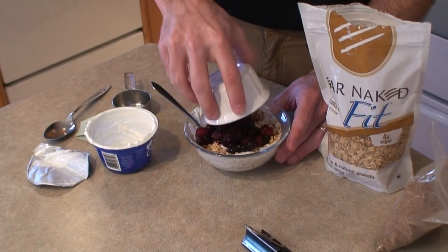Hi guys, in today's lesson I'm going to share with you another very healthy breakfast recipe called a yogurt parfait. Like all the other recipes that you've seen so far, this is super simple and easy to prepare, but it is loaded with nutritional benefits. I'm going to introduce you to the ingredients first and then show you how easy it is to prepare, so let's get started.